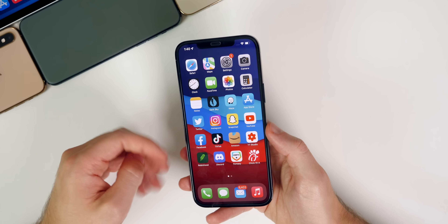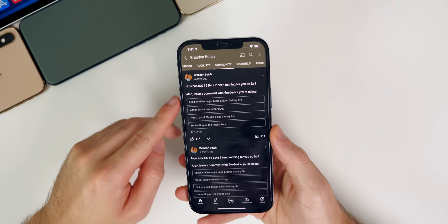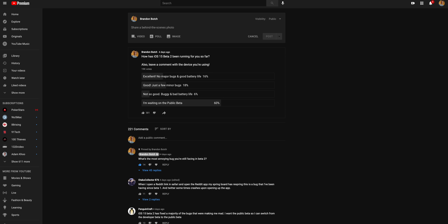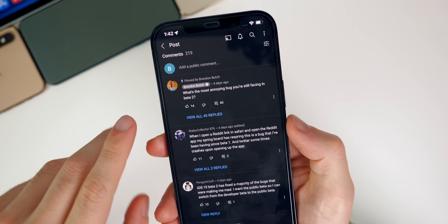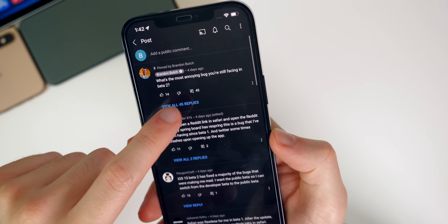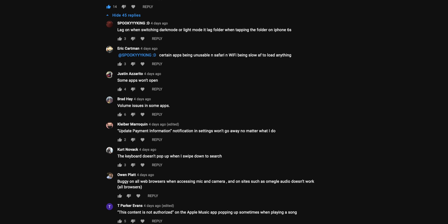Looking at the community poll from my channel's community tab, 19,000 people voted. Results: 16% excellent, 18% good, 6% not so good, and 60% were waiting on the public beta. The most annoying bugs reported include lag when switching dark/light mode, certain apps being unusable in Safari, and Wi-Fi being slow — likely related to Private Relay.